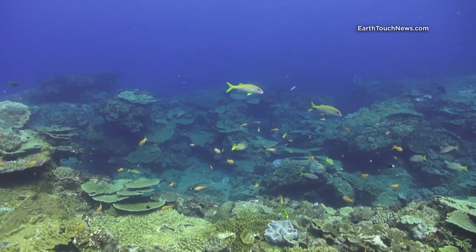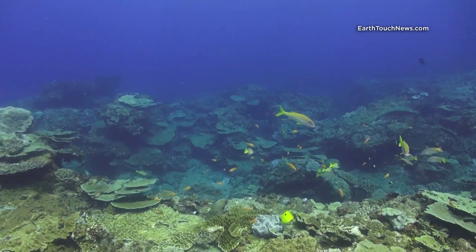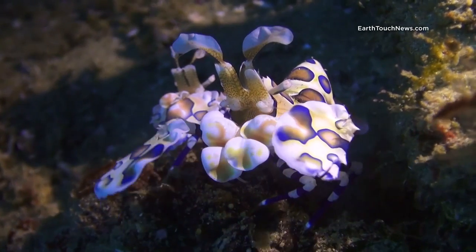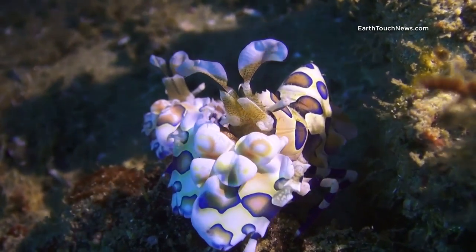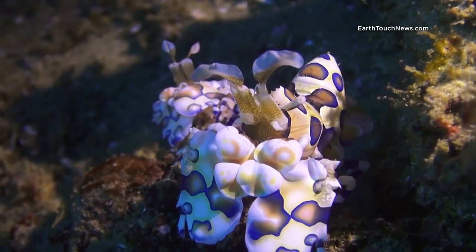Today I would like to invite you to meet my favorite marine creature: a harlequin shrimp. Believe it or not, this ornate and bizarre animal is a shrimp, though not exactly the seafood dish kind of type.